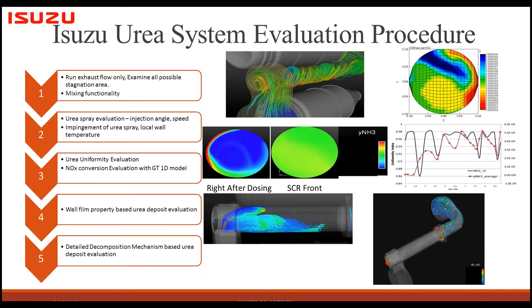The example I chose to explain why supercomputing is necessary is this after-treatment case. We have a five-step evaluation procedure. The first step is to evaluate the reductant flow only, to examine all possible stagnation areas. Most laptops or desktops can handle this with four to sixteen cores, though it may still take four to six hours.